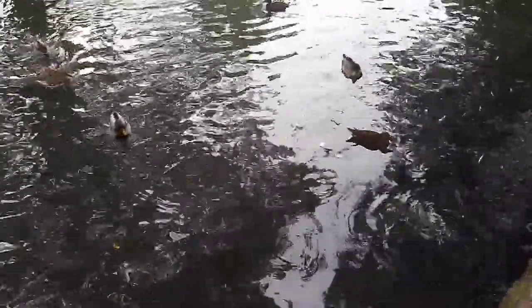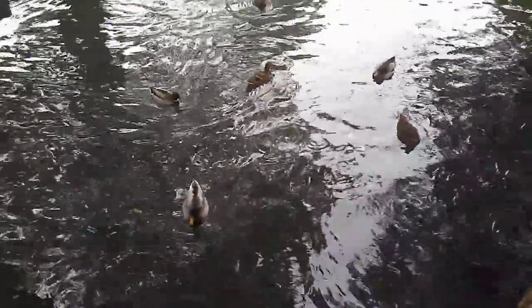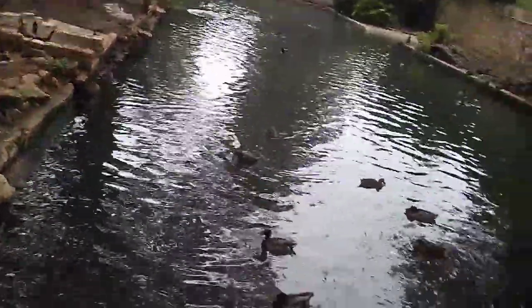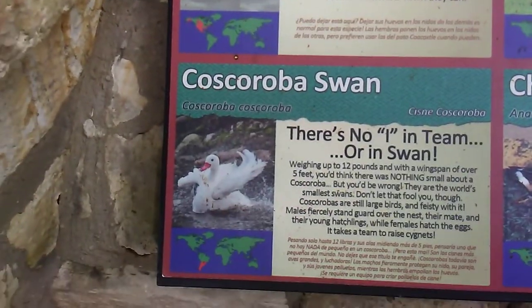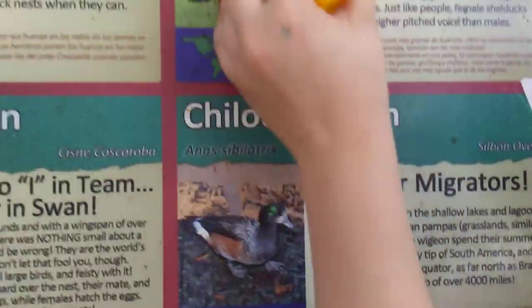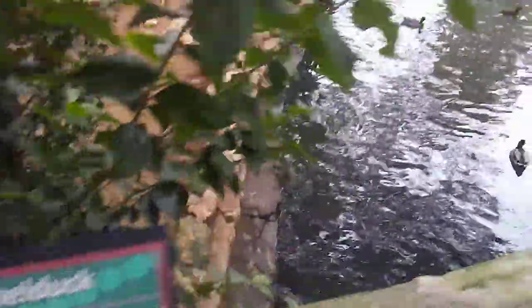I see a bunch of mallards. How did they get here? Did they just fly in from outside? We've got mallards. A redhead. Of course, a cormorant. Swan. A coot widgeon. An Australian shelduck.